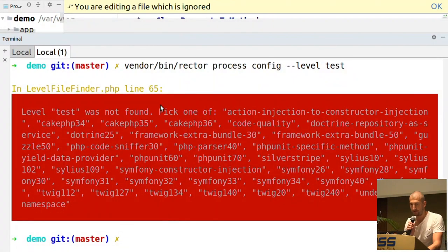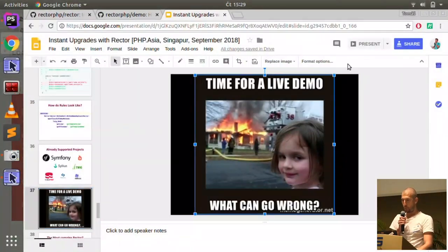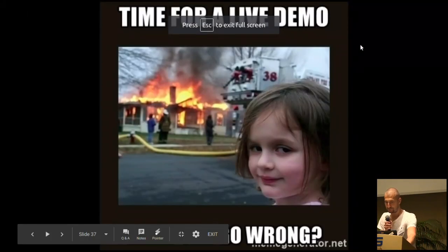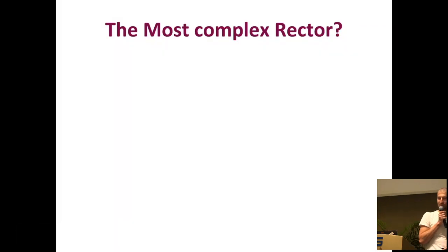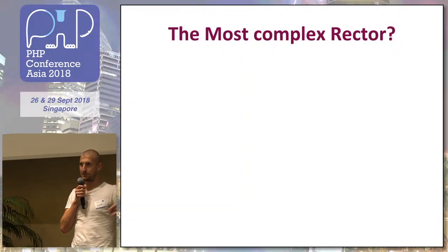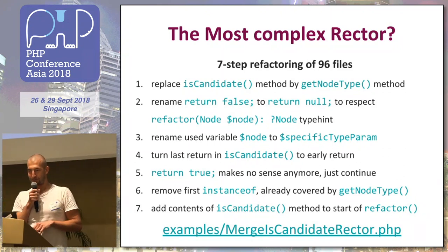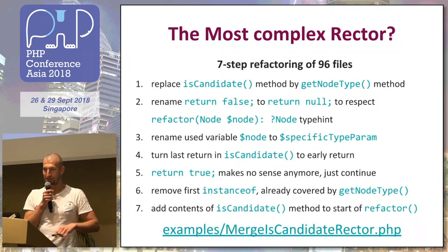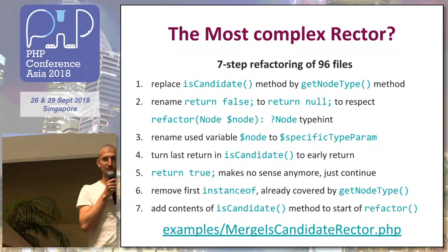Thank you. I often have a question: what's the most complex Rector? Because these are basically just replacing of something according to logic. This one I made two months ago — in Rector I have at the moment 120 rules, and they had three methods. I needed to merge two of them into one, but also respect some arguments, and instead of return null, return false, and so on.